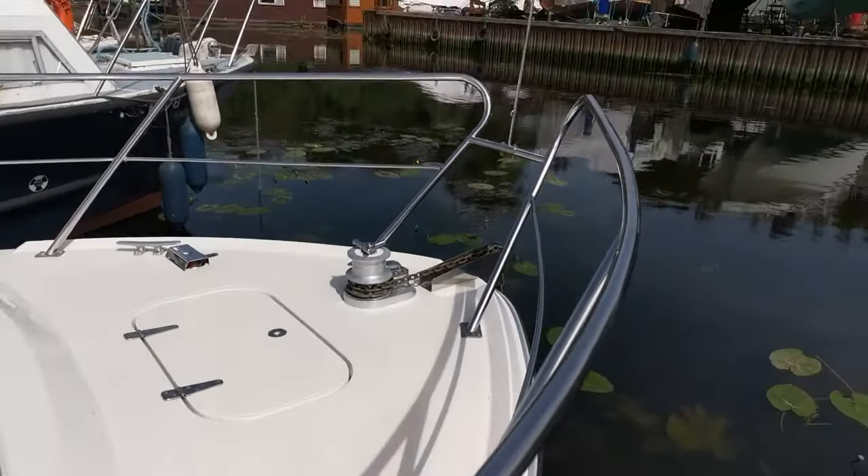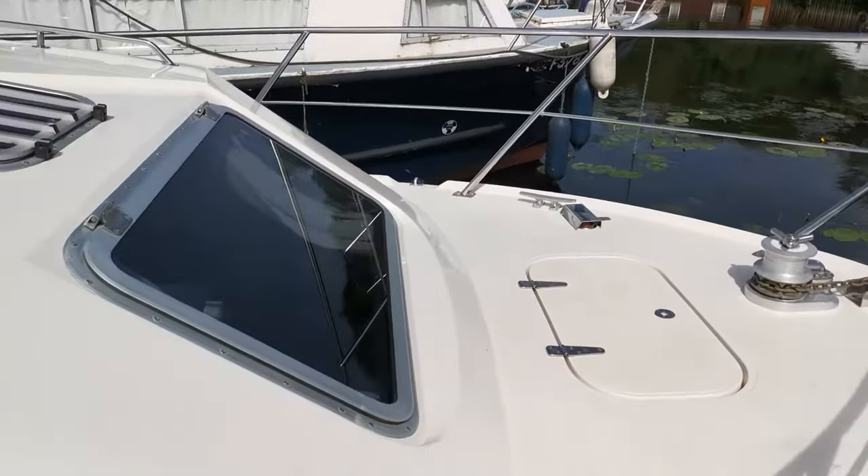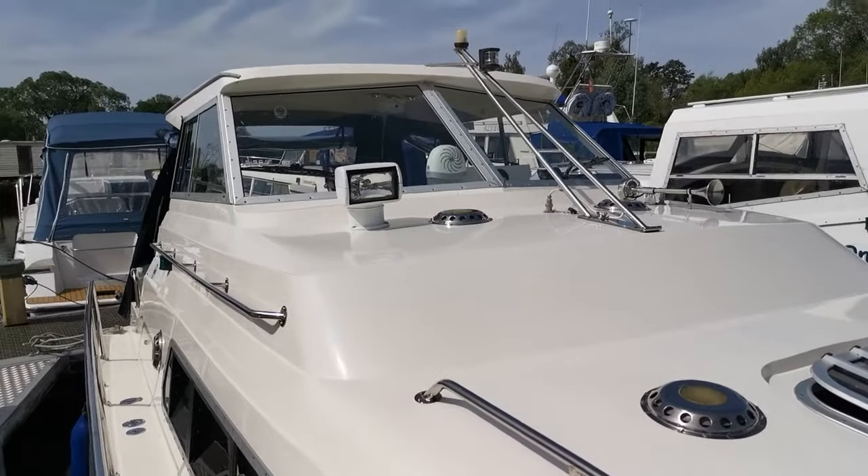Good use of deck space, good bow rail. All the windows are in very, very good condition. There are no leaks whatsoever on this boat.